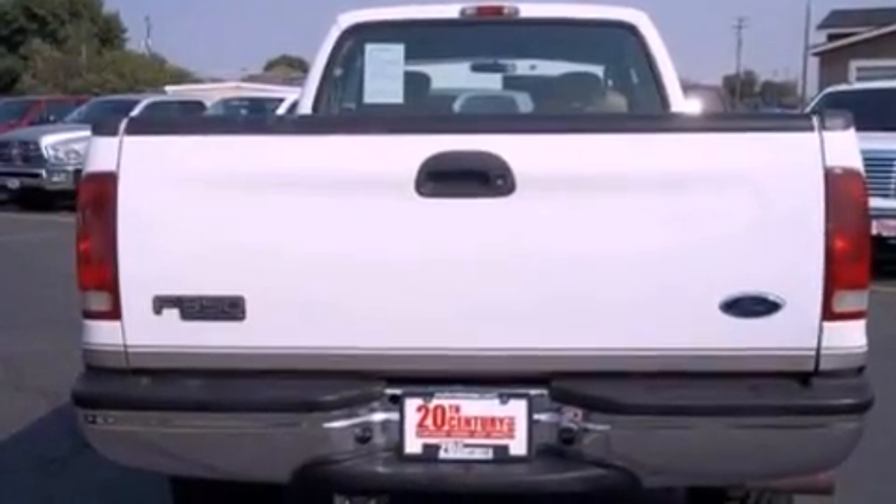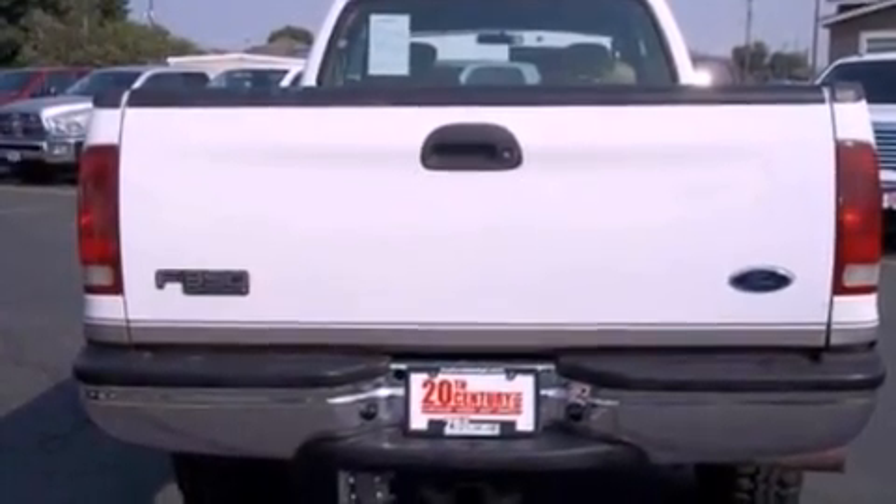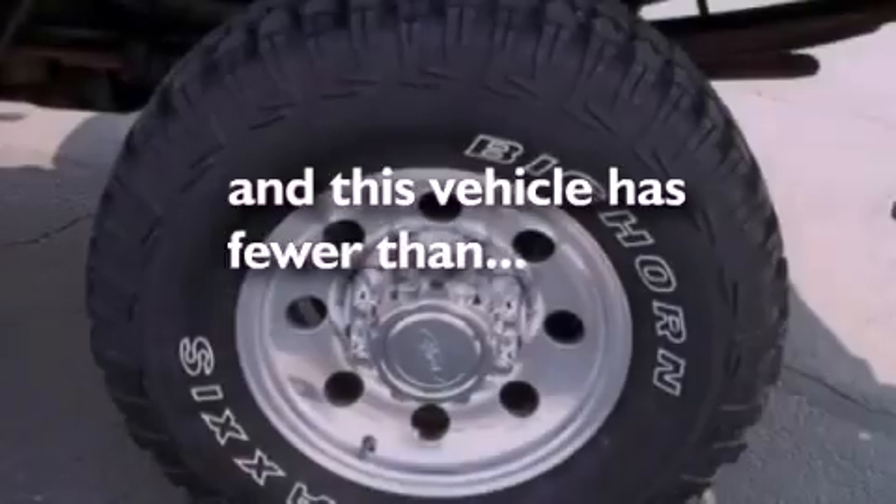A passenger side airbag, door reinforcement beams, and this vehicle has less than 73,000 miles.